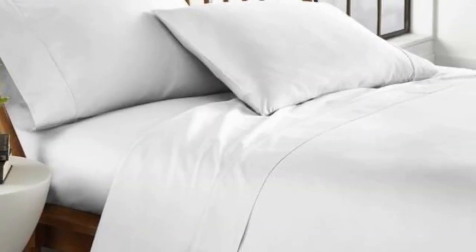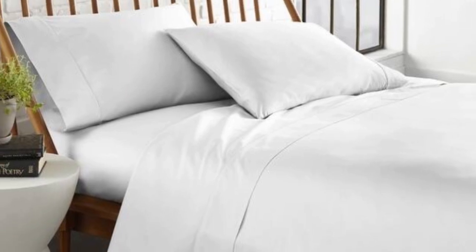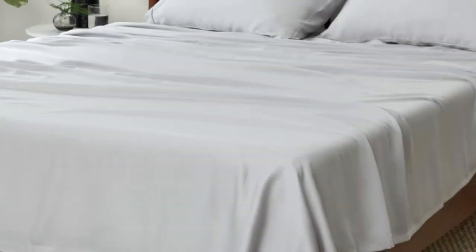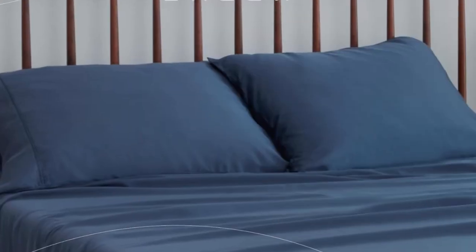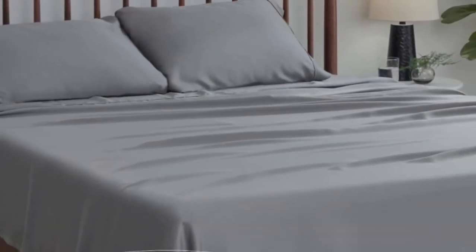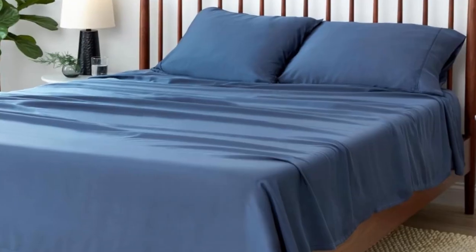The sheets wick away moisture for sweat-free sleep and help regulate body temperature for all-night comfort. The sheet set is easy to machine wash and we didn't observe any quality issues like loose threads before or after washing. Each size includes a fitted sheet, flat sheet, and two pillowcases. The queen and king-sized sheets fit mattresses up to 19 inches, so this set is a good choice for thick mattresses.